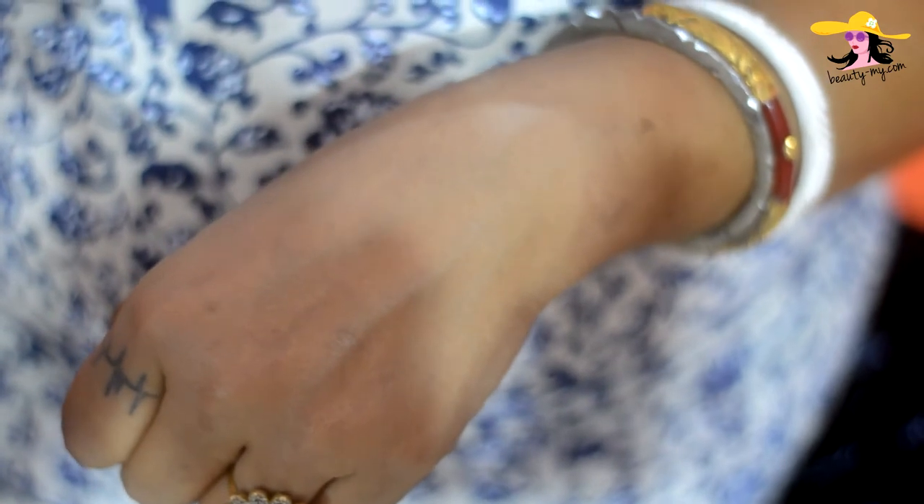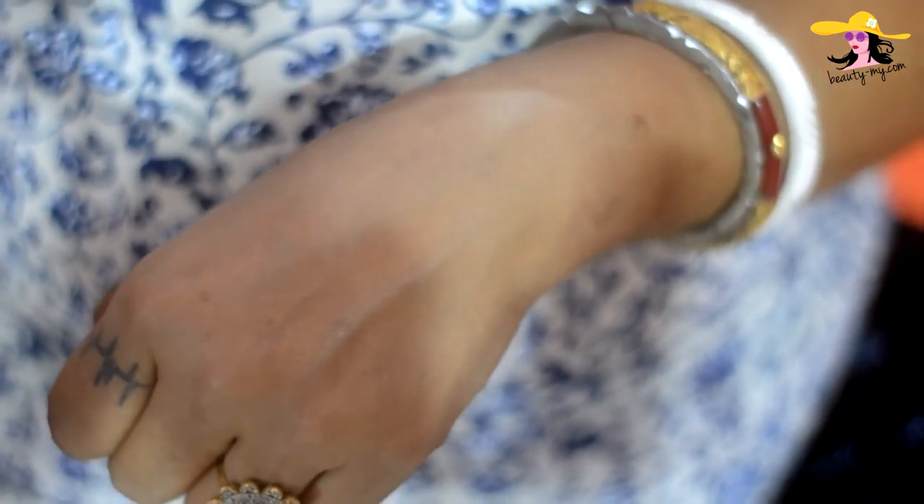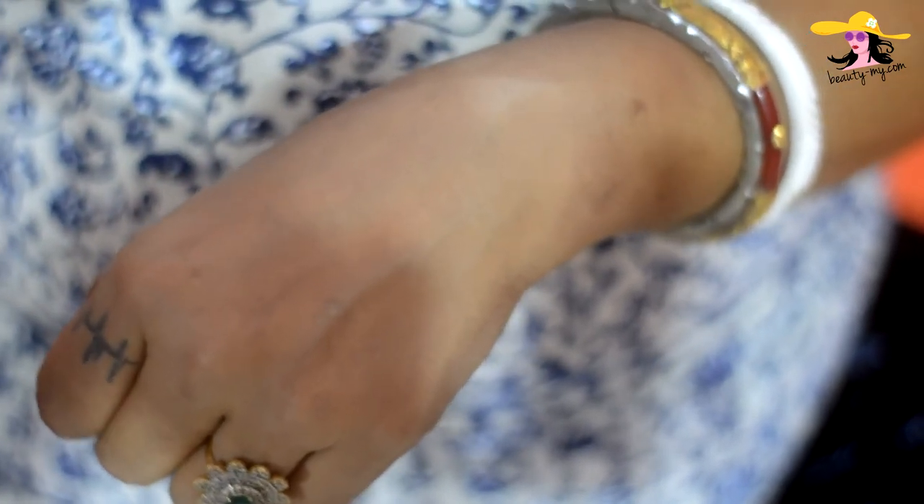I really dislike the smell. It's not weird exactly, but it's the same smell across all Lakme products. Please, Lakme, work on the fragrance of your products. Anyway, that was my review of the Lakme CC cream.